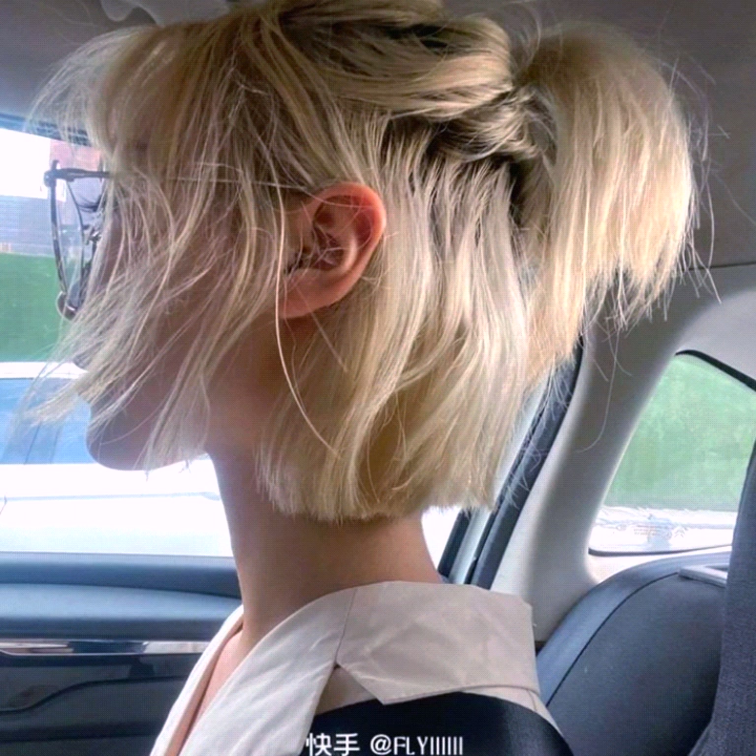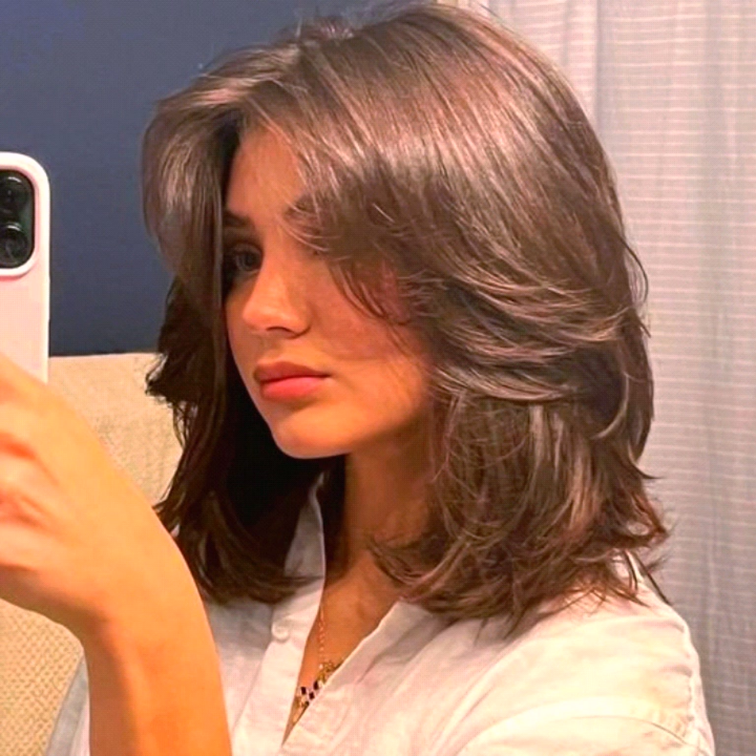If you also have a curtain bangs haircut and you are worried about your hairstyle, this video is for you. In this video, you can get 30 ways to style your curtain bangs for a trendy look. I hope after watching this video you are able to make your perfect hairstyle, because a perfect hairstyle makes for a perfect moment.